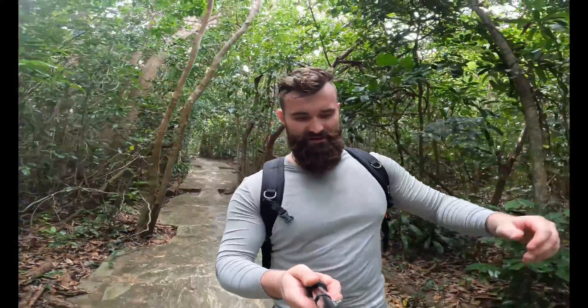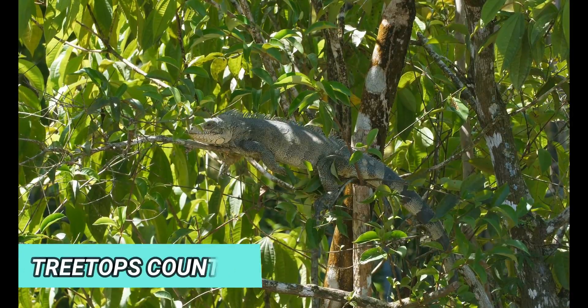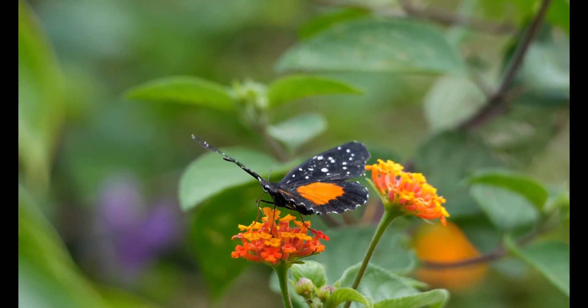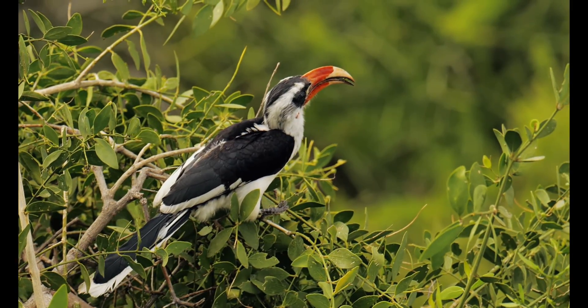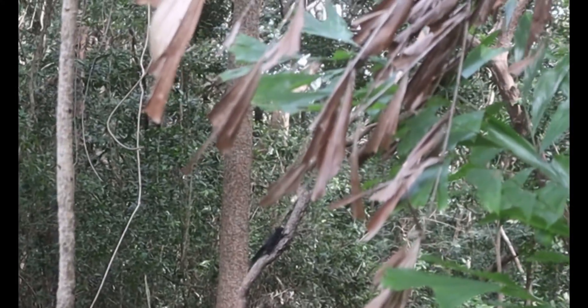Leaf-eating animals such as caterpillars, langurs, and certain types of lizards such as iguanas will munch on leaves in the treetops, while insects such as butterflies will feed on pollen and nectar from flowers. Other animals such as birds, primates, and squirrels will eat fruit in the treetops.